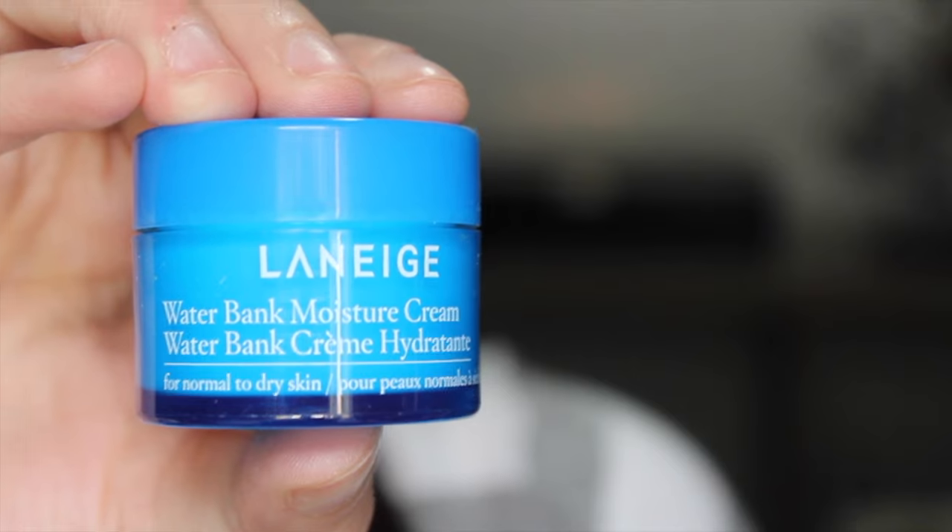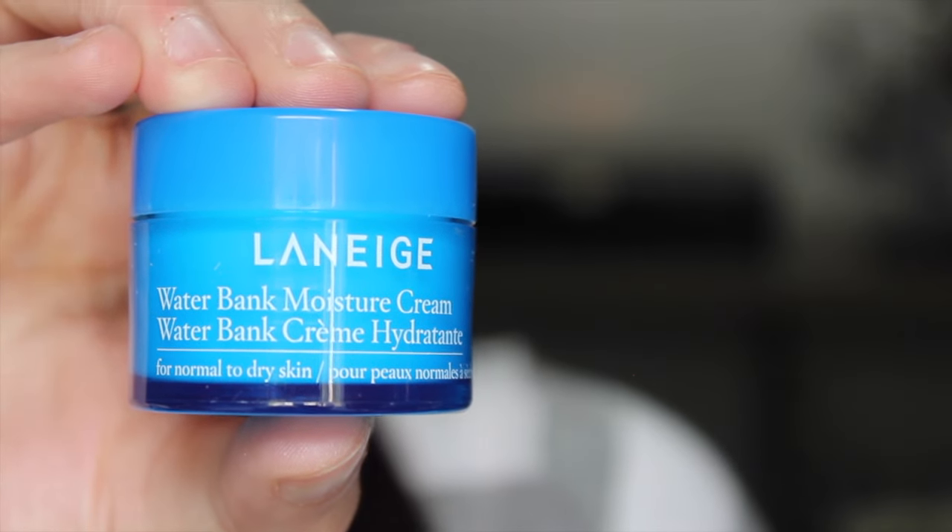The thing I am most excited about is the Laneige Water Bank Moisture Cream — I've gotten this in a Target Beauty Box before. It says it's for normal to dry skin on the front, but I have oily skin and I loved it. It lasted me a really long time even as a little sample, and my skin felt so soft. At some point I'll buy a full size, but until then I'm happy with this. And that was Theo hanging out in the background!